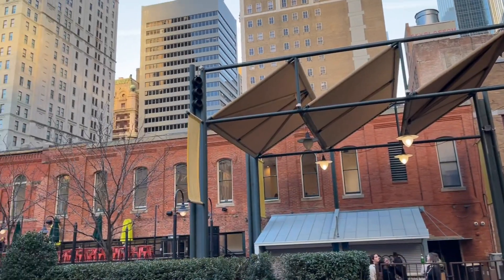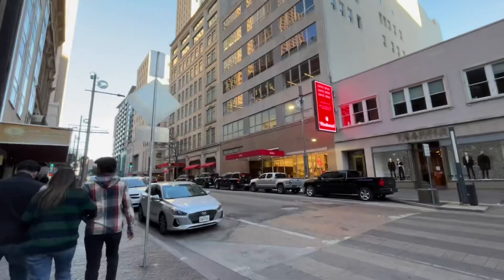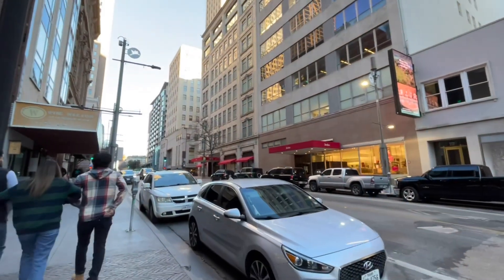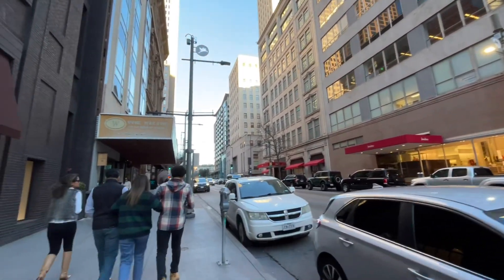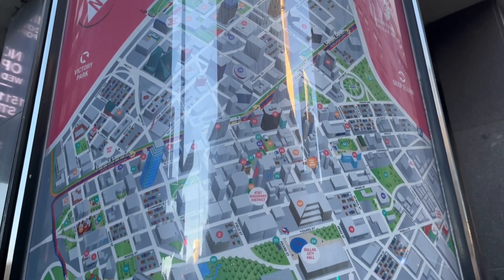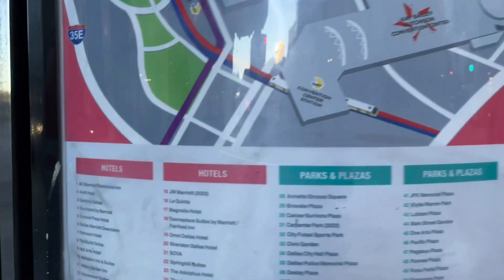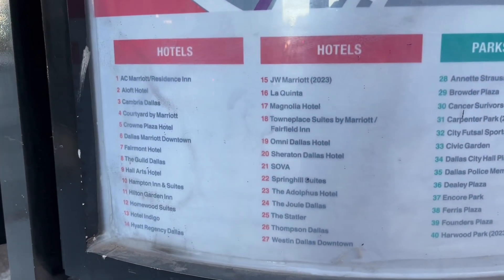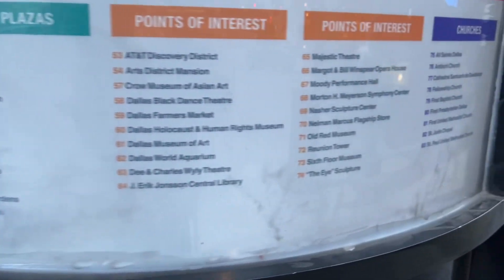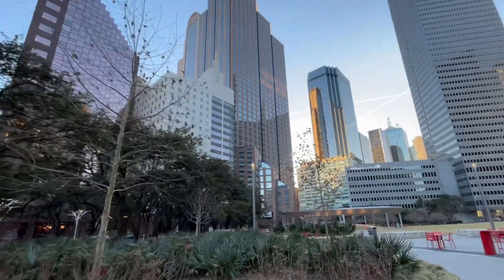There is a row of restaurants next to it including a bagel shop, Tex-Mex, The Woolworth, and an Italian restaurant. Now I'm walking away from the eyeball towards Neiman Marcus on Main Street and South Ervay Street. For those interested in more sites of downtown Dallas, there was a map that shows all the different sites available including hotels, parks, points of interest, and general areas.